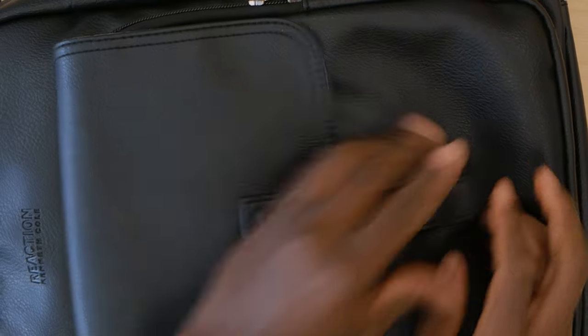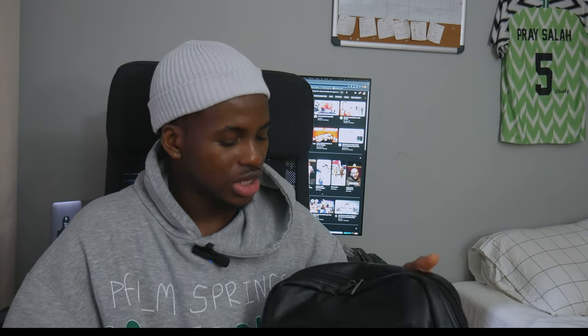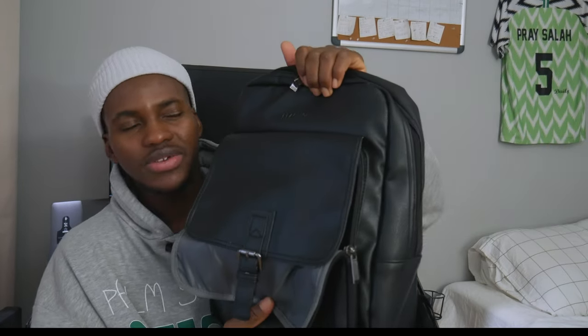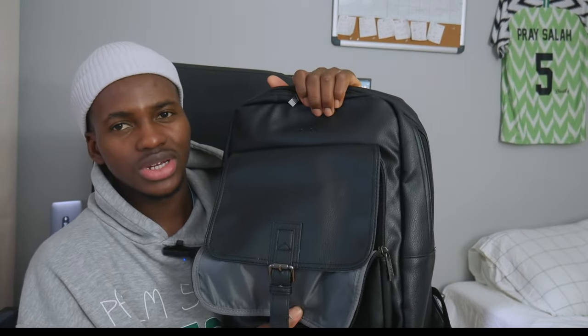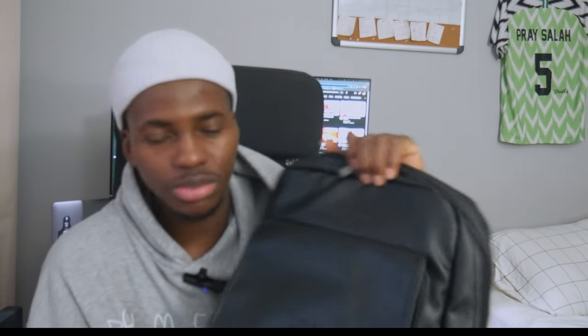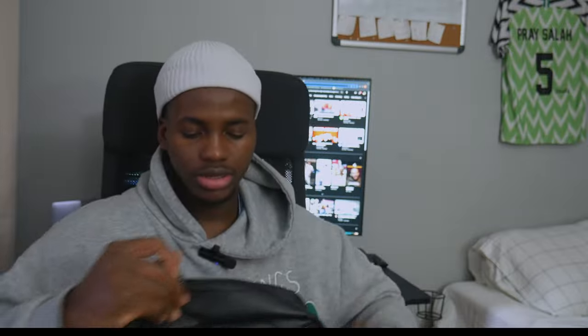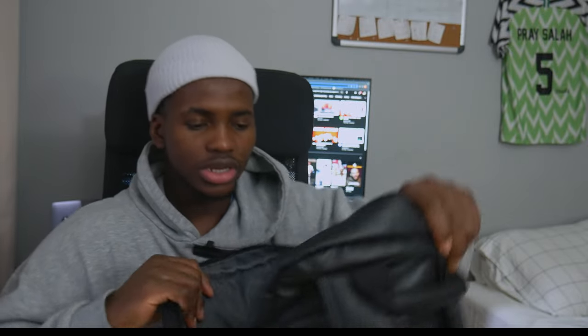Let me talk more about the bag — the brand name I believe is Reaction Kinet Coal. I got it from Ross for about $40 or less. I like the feel; it kind of looks luxury the way they put the cloth on it. It's leather and black, goes with every outfit I wear.